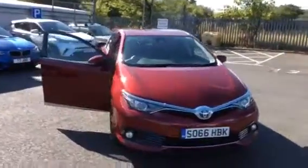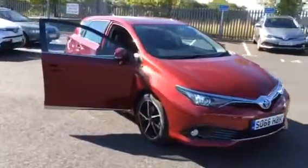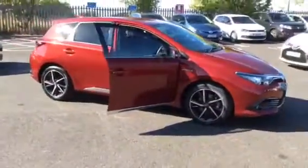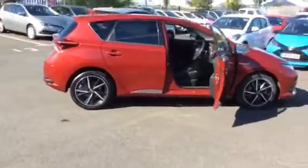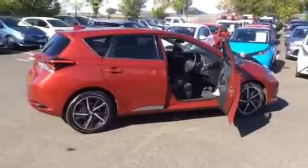It's a hybrid, finished in Tokyo red. It looks great with its 17-inch machined face alloy wheels and the chrome pack, which gives you the chrome along the bottom of the doors and a chrome strip on the bottom of the tailgate.